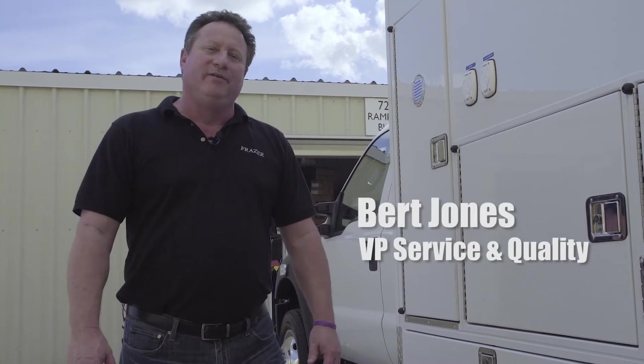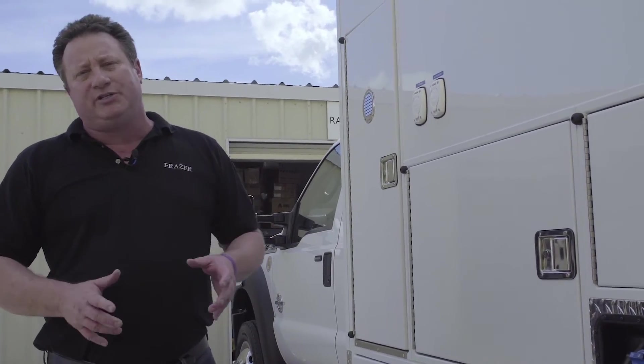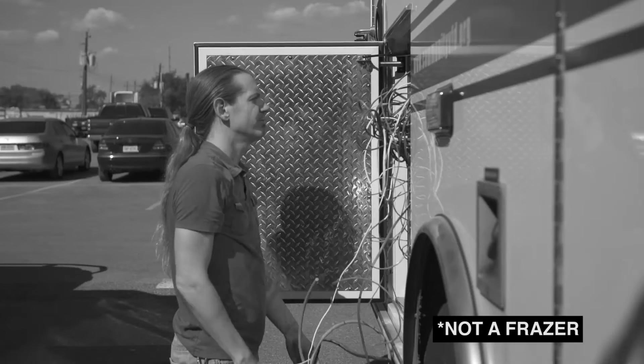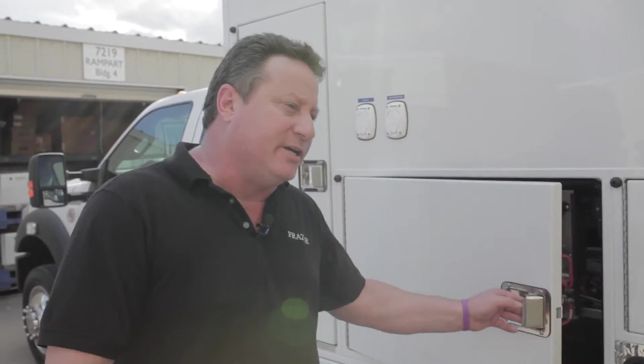Hello everybody, I'm Bert Jones. I'm the Vice President here of Service and Quality at Frasier. Have you ever had that situation on your rig, an electrical problem and you don't even know where to begin? Frasier understands that frustration.